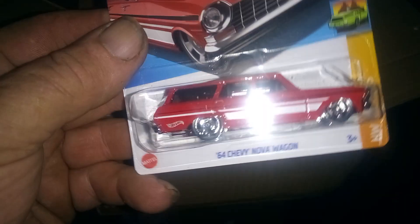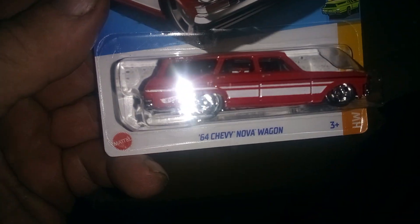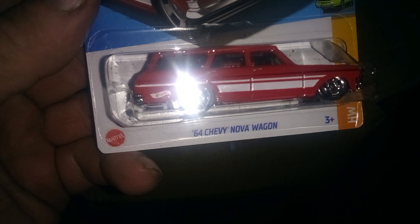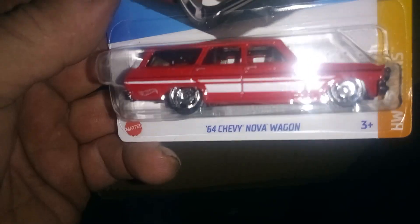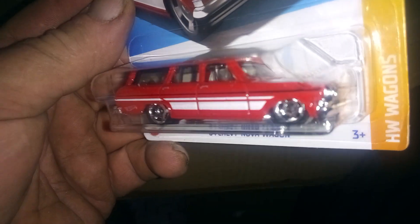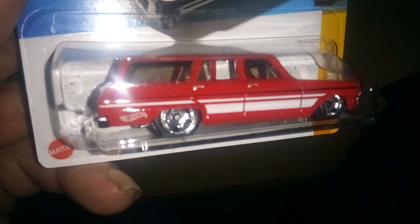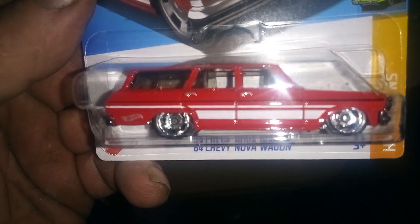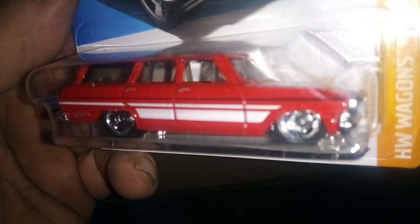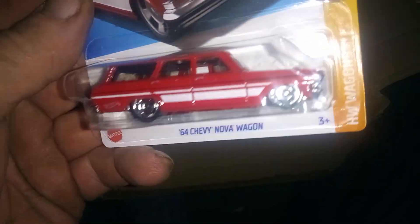And number four. That's a nice one. That is a '64 Chevy Nova wagon. Not a gasser, just a wagon. And I don't got to do anything to it. It's got some of my favorite wheels — not my favorite, but my second favorite. The retro slots. Awesome.